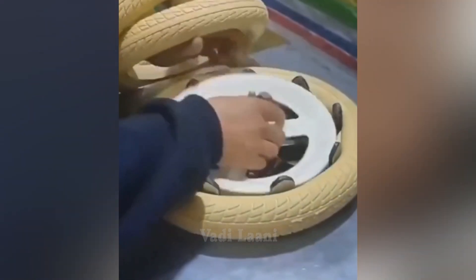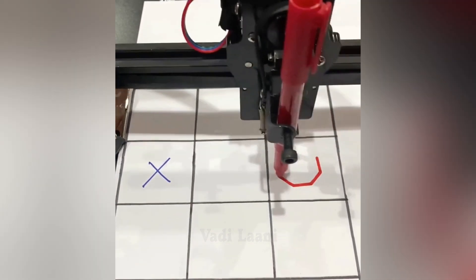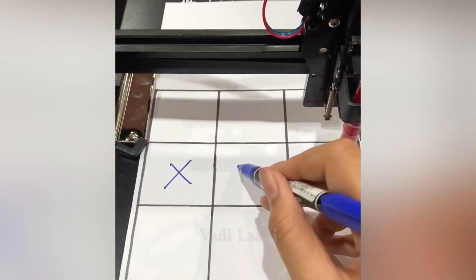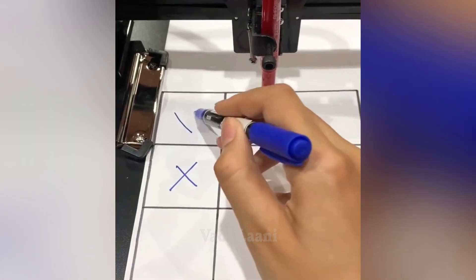The process of manufacturing bicycle wheels using a special machine. This homemade robot is programmed to play tic-tac-toe, but the programmer did not take into account some points. Because of this, it turns out that the robot is playing dishonestly.